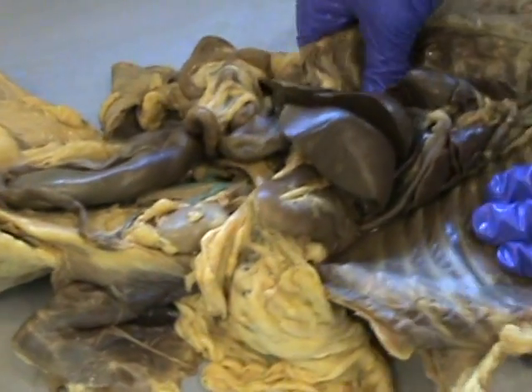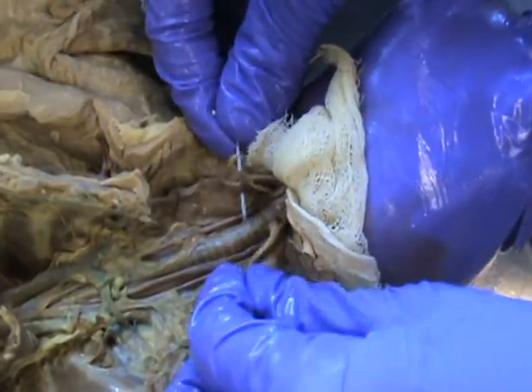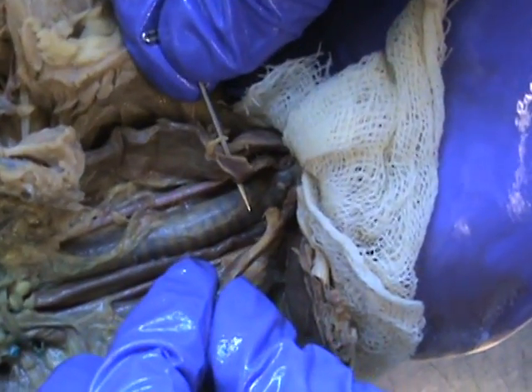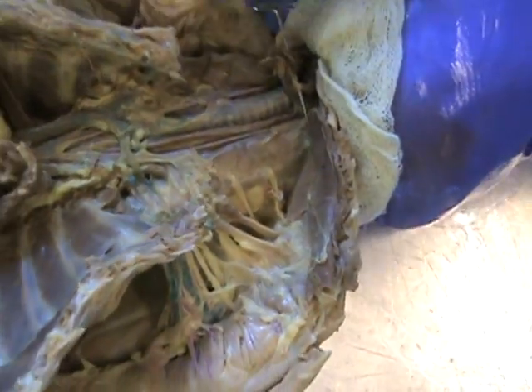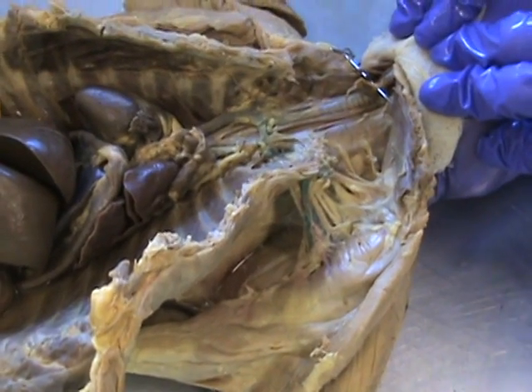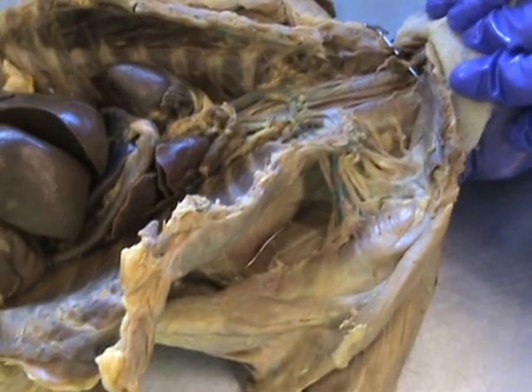First is the thyroid. The thyroid is up here at the neck and it surrounds the trachea. It's these two little rinky-dink things — on both sides of the trachea. It goes underneath it. Its purpose in life: it produces the thyroid hormone.